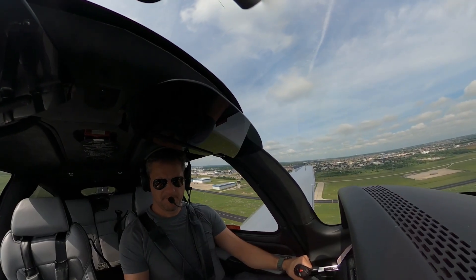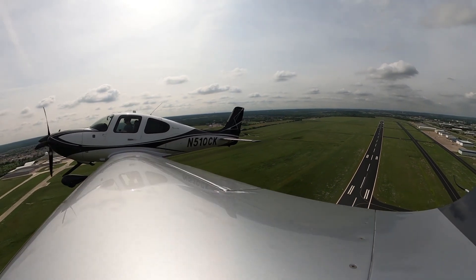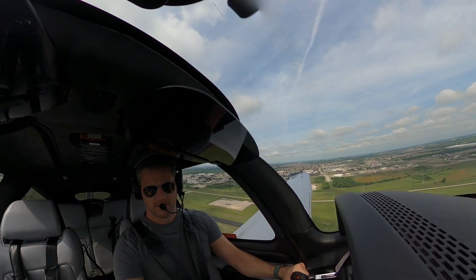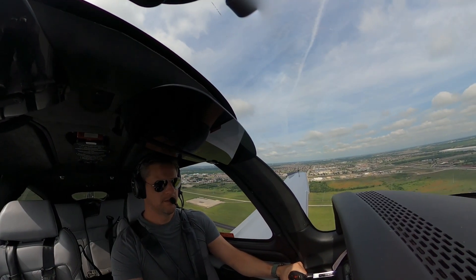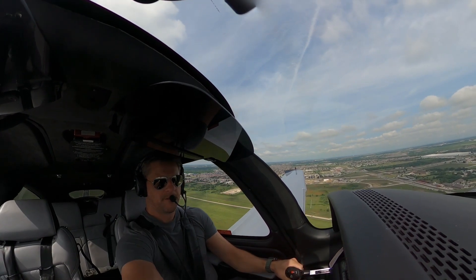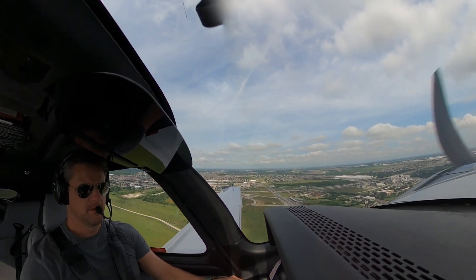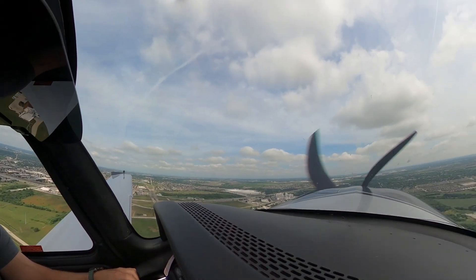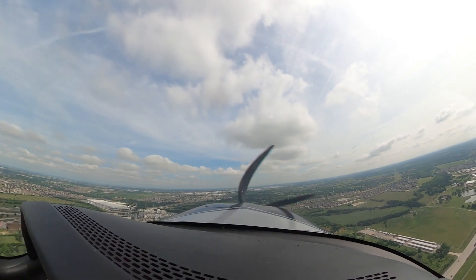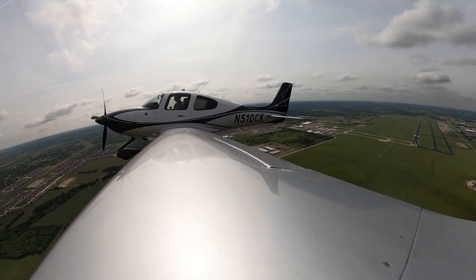Flaps coming up. Flight level change, one to one eight. Got back departure to Charlie. Heading mode, autopilot. Departure of Cirrus 510 Charlie Kilo, one thousand three hundred for three thousand on a three-six zero heading.